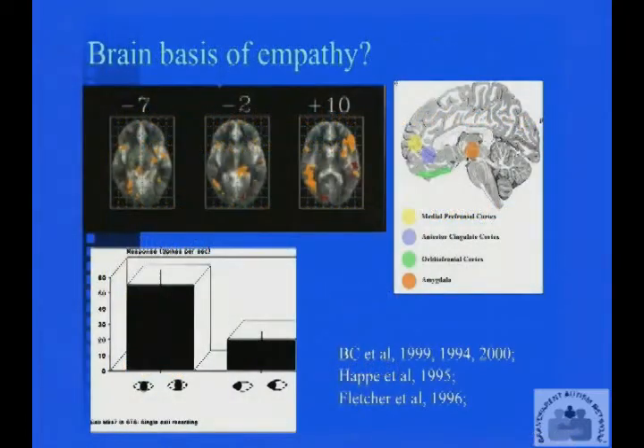Now let's drop down a level to see what's going on in the brain. Whilst the person is taking some of these tests, we can look at blood flow using MRI — magnetic resonance imaging. This is functional MRI, so you look at changes in the brain whilst the person is doing a task. We gave them that test of looking at photos, looking at eyes, to see which parts of the brain were active, and found that people on the autistic spectrum showed reduced activity in a whole set of regions, highlighted here in this diagram.